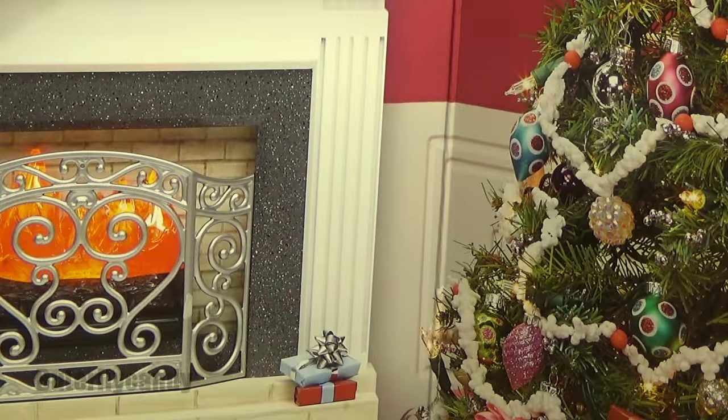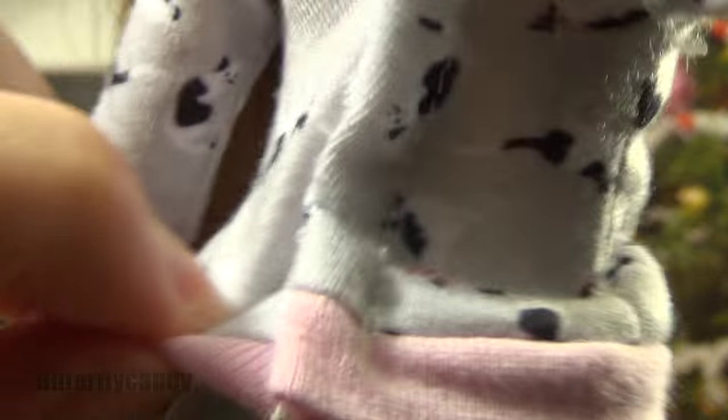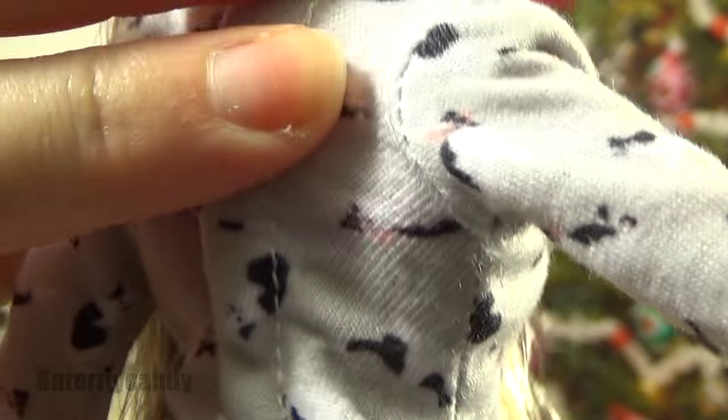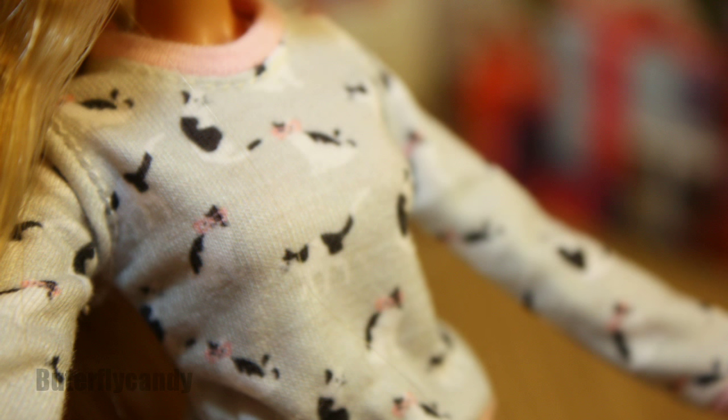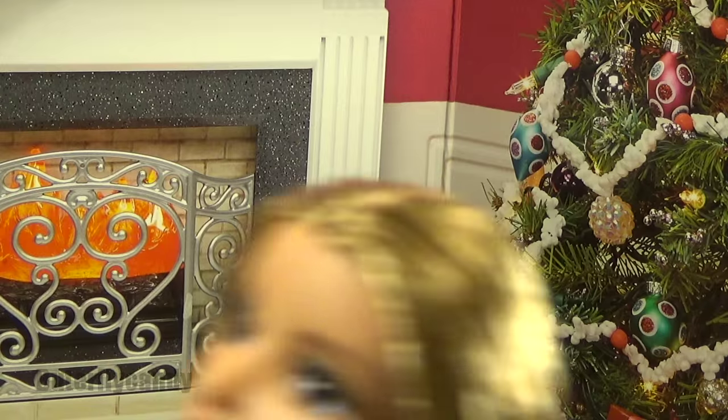Here are her shorts. She did not come with a stand, but I was borrowing an Ever After High stand and it worked pretty well. Her shorts seem to be a little bit too small for her, which is strange — velcro in the back. I love the shirt; it's so pretty and has little black away keys on it — so cute.